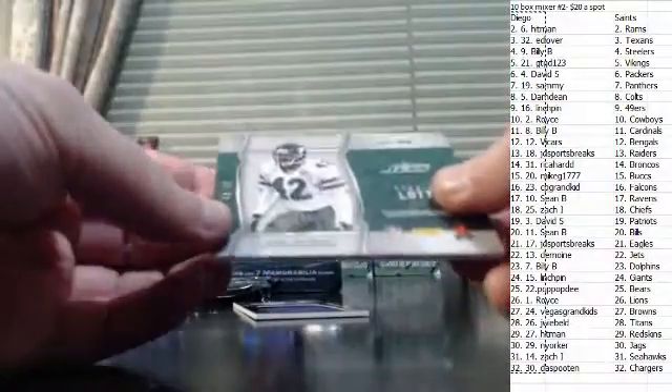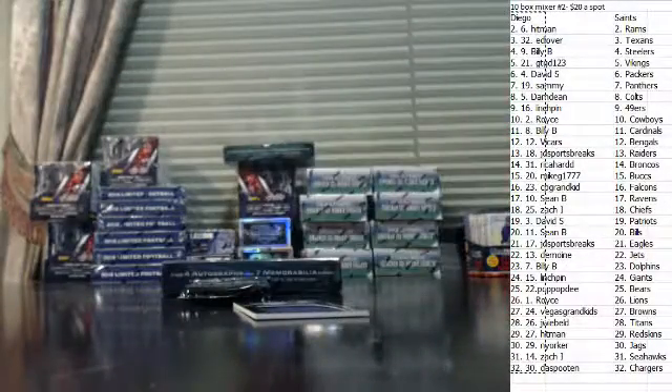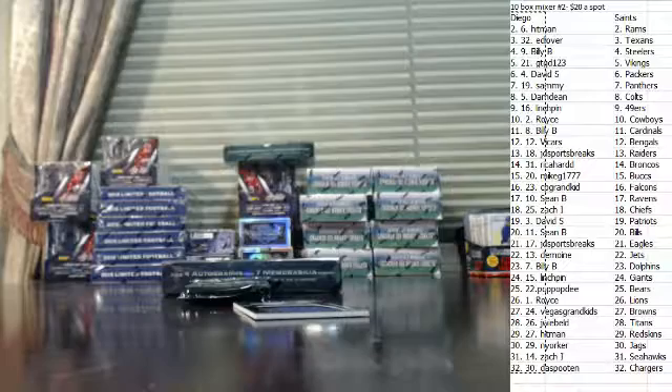Ronny Lott dual jersey, numbered to 49. And a Jumbo jersey — Todd Gurley, numbered to 199.